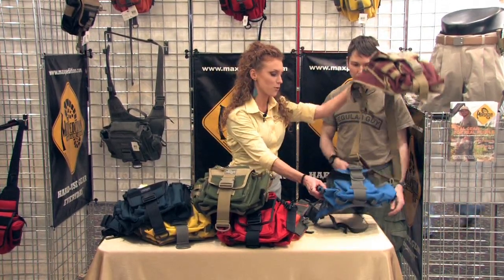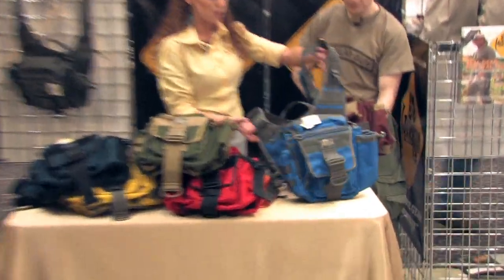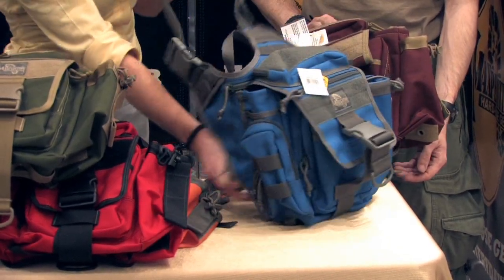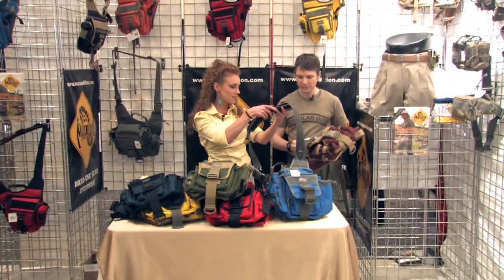We have our royal blue underneath — royal blue and foliage — it's another nice combo we have here, kind of bright. High viz. Very cool.